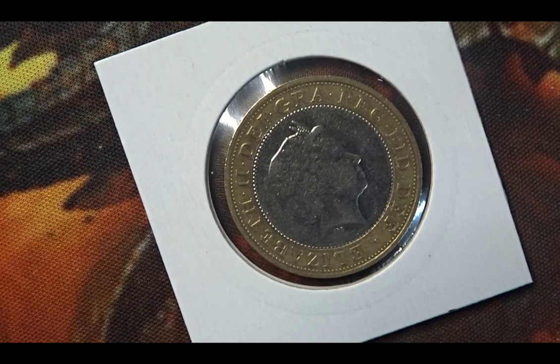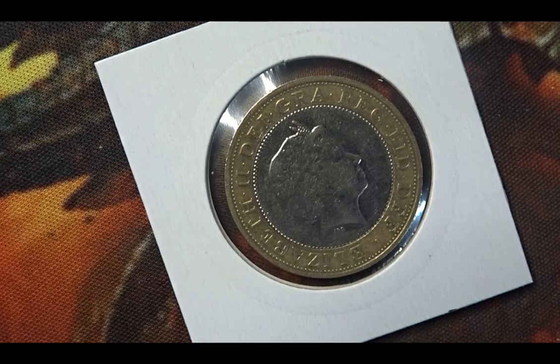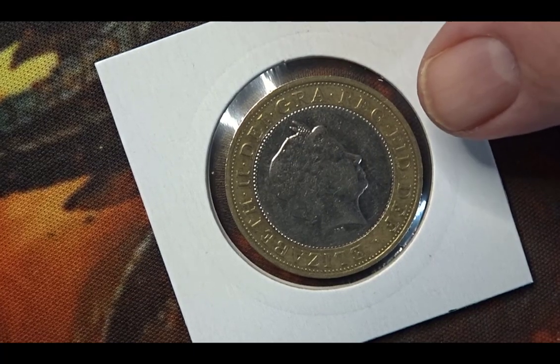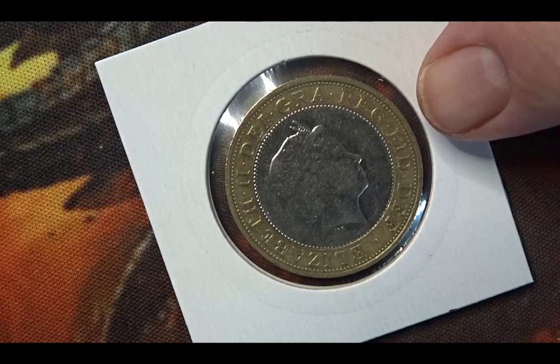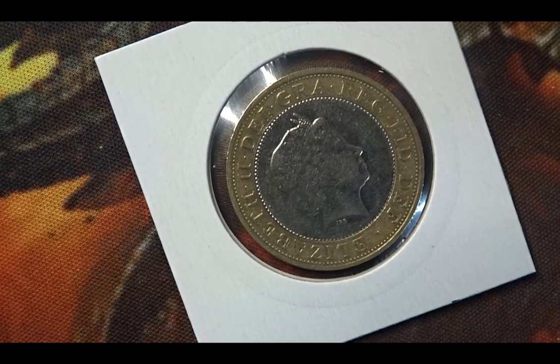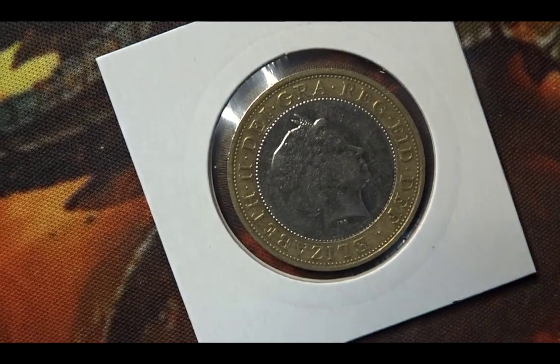Hello and welcome back, this is Steve at Bucks Coins. I have three two-pound coins to show you. I'm going to show you just this one obverse — this is the obverse of Queen Elizabeth II. It's a two-pound coin from the UK from the year 2002. They are all circulating coins.